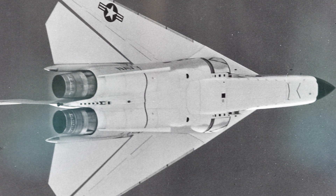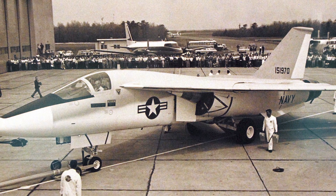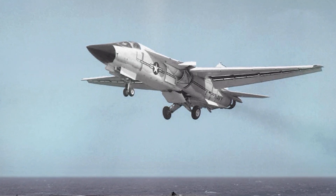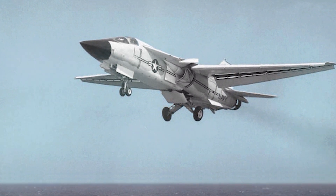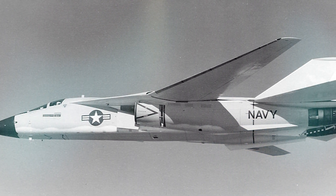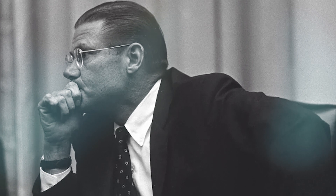On May 18, 1966, the F-111B made its maiden flight. Right away, there were issues, with weight being the main one. The desired weight for the F-111B, according to the Navy, was roughly 60,000 pounds. Nevertheless, the actual weight of the aircraft was more than 70,000 pounds. Due to the angle of attack and reflection generated by the angled windshield, pilots also complained about poor visibility during carrier approaches. The F-111B was also so underpowered that it was unable to approach the ship with the specified military power acceleration.